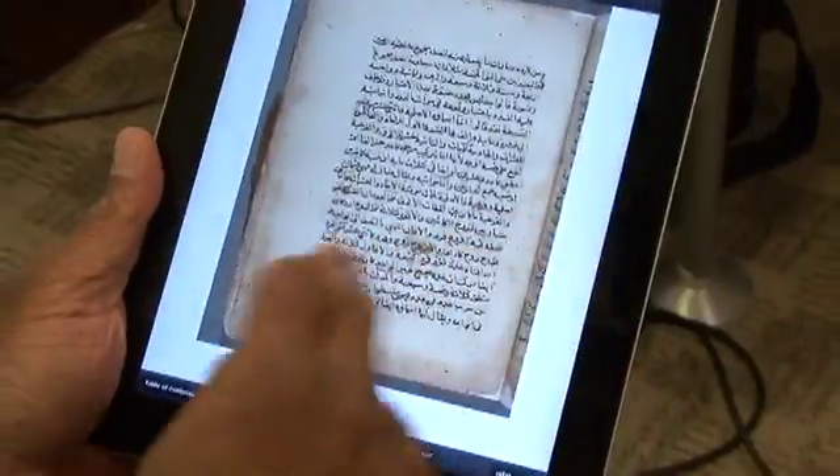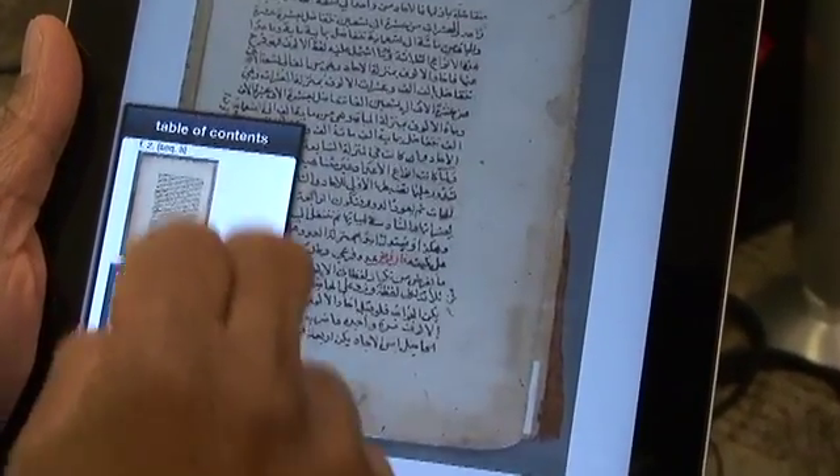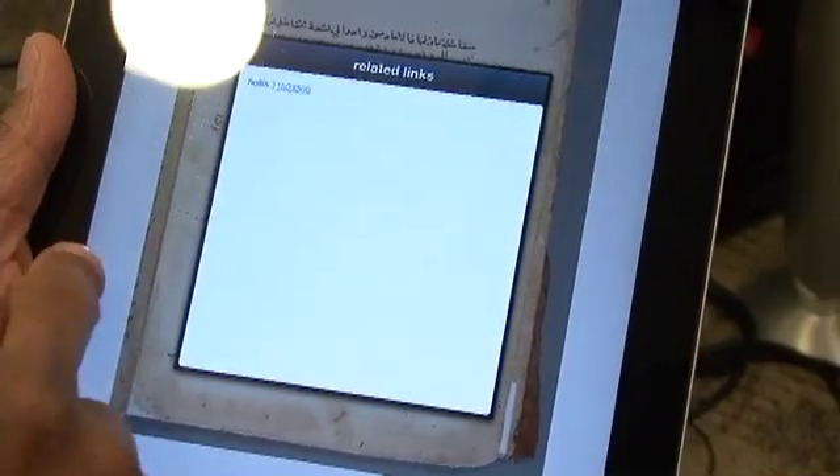It'll also do landscape, and you can also see the contents that way, and also the citation information. It'll also link out to the catalog itself.